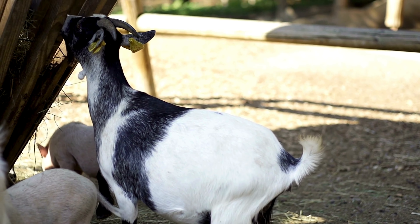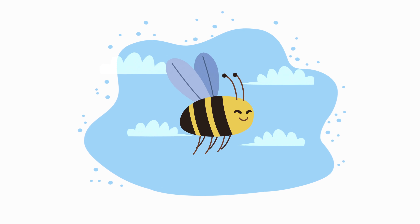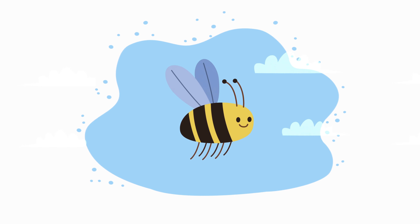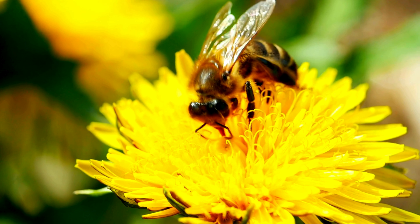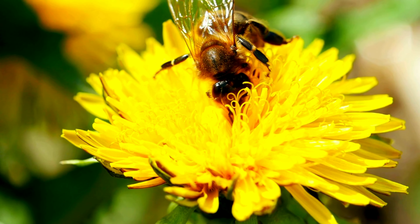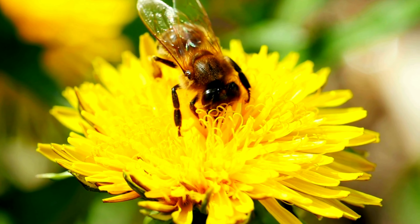Next we have a creature known for its buzzing and honey-making skills. Can you guess? Yes, it's the bee! Let's spell it together: B-E-E, bee. Here's a fun fact about bees: they communicate with each other by dancing, called the waggle dance, to show the direction and distance to food sources.